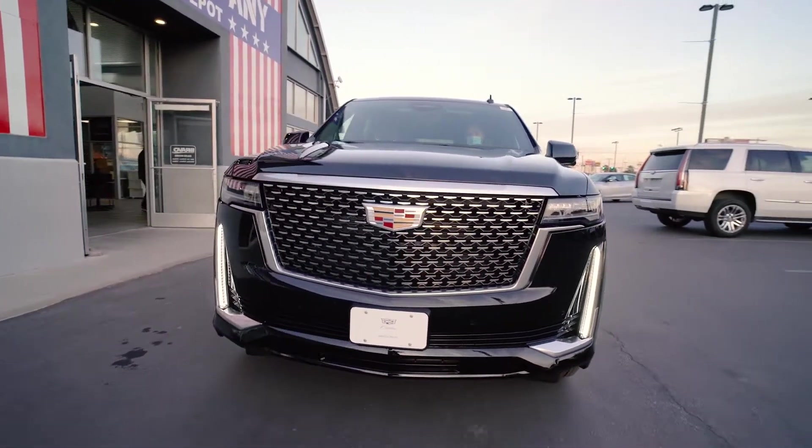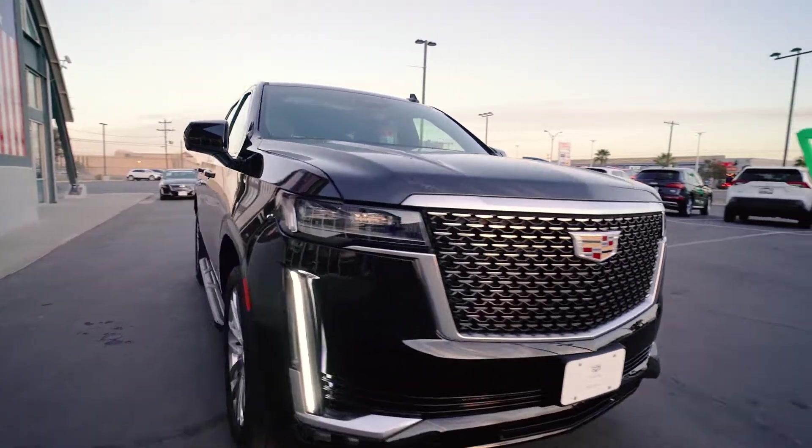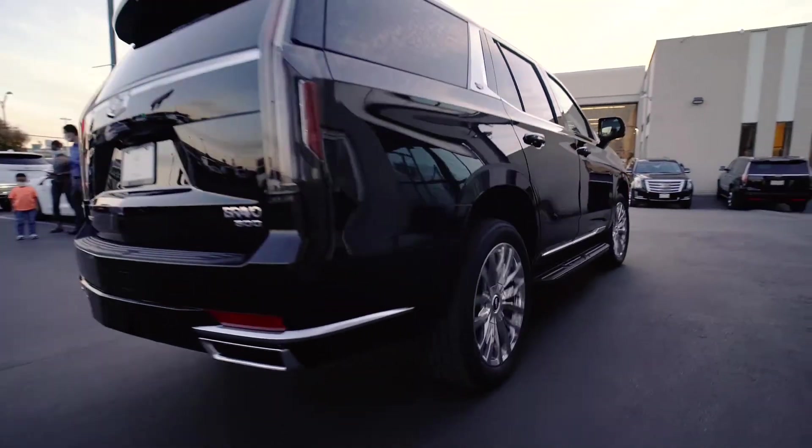The 2021 Escalade is going to keep its tried and true 6.2 liter V8, pushing out 640 horsepower, and then later on we are going to be introducing a 3 liter diesel.